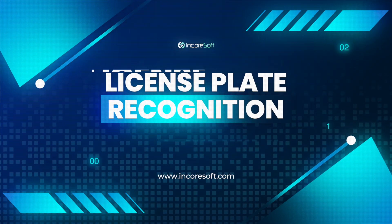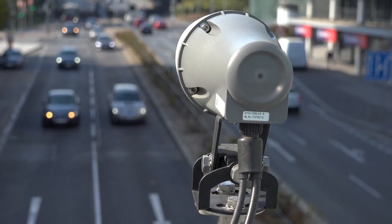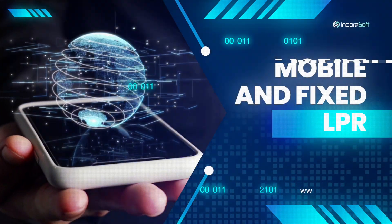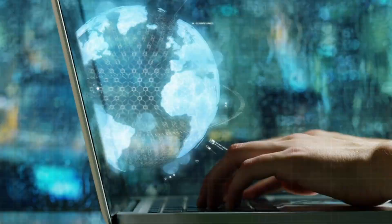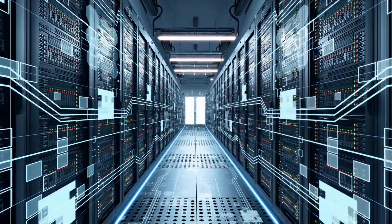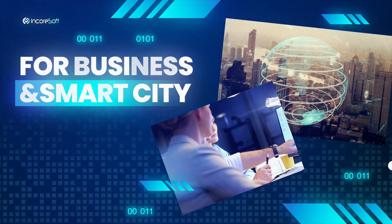License plate recognition LPR analytics powered by Encorsoft is compatible with both new and older cameras. Encorsoft utilizes mobile and fixed LPR solutions that are designed to work standalone or to be integrated with any third-party hardware and software. License plate recognition can be used for both business and smart city applications.